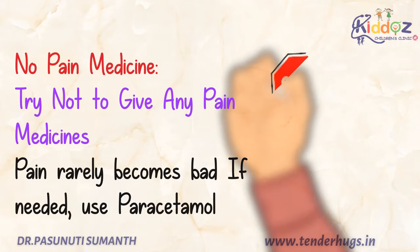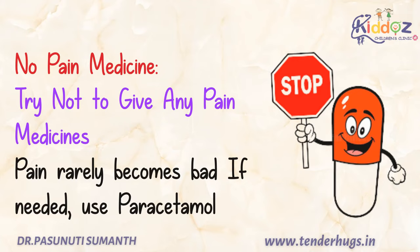The next thing is medicine for pain. Try not to give any medicine, because this may reduce the body's normal immune response. Vaccination pain very rarely becomes severe, and if really needed, use paracetamol as per your doctor's advice.